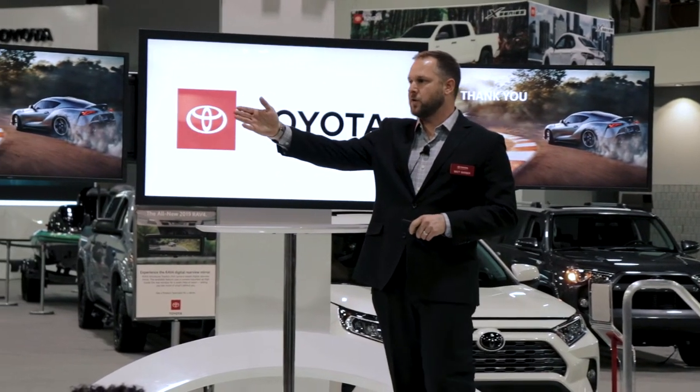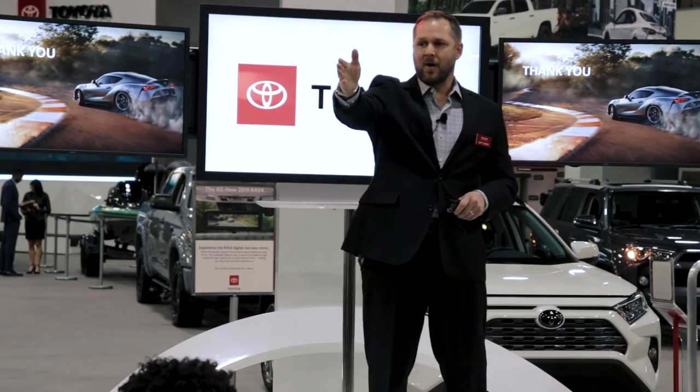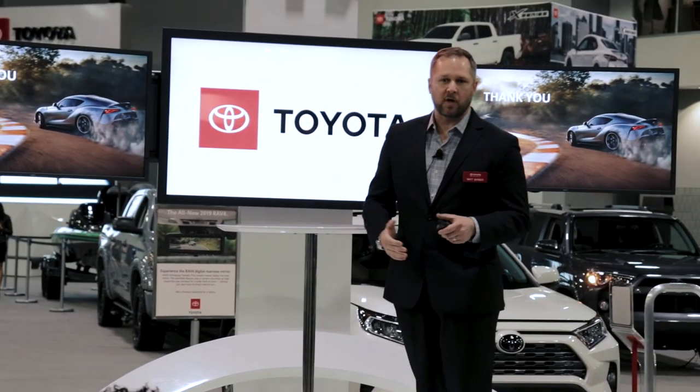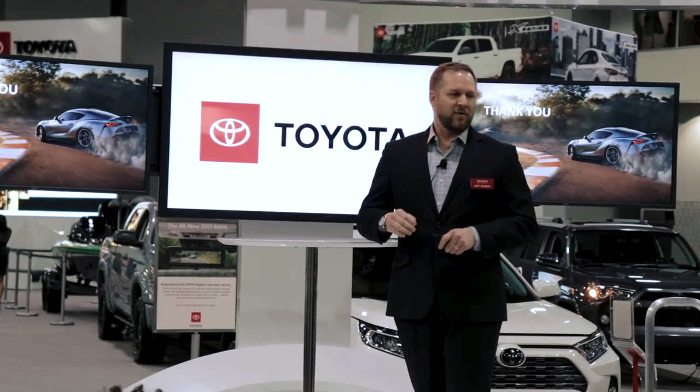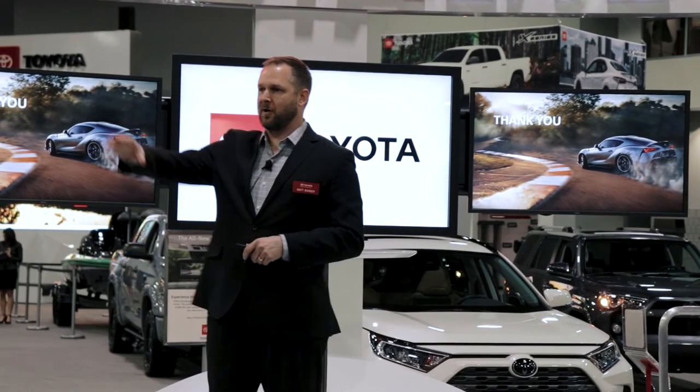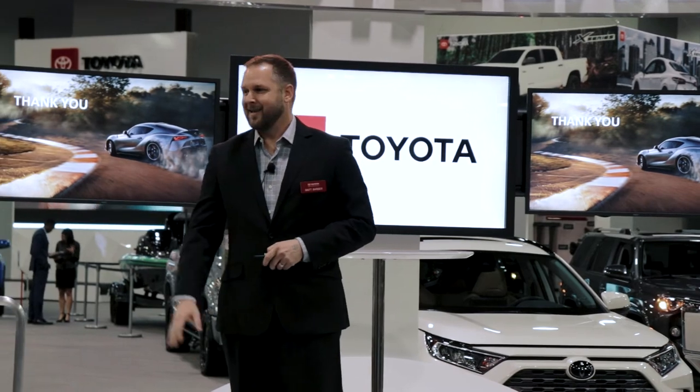Be sure to stop by and see the all-new 2020 Corolla Hybrid, the red hybrid RAV4 which is all new to the market coming out in the next few weeks, and everybody's favorite — the brand-new 2020 GR Supra right up here for you to view.